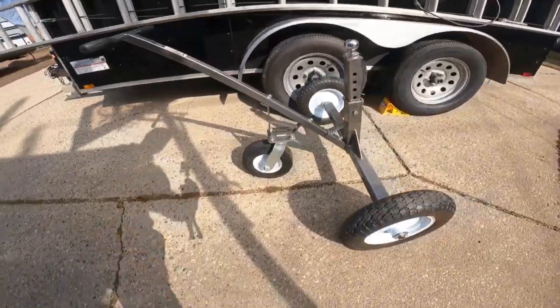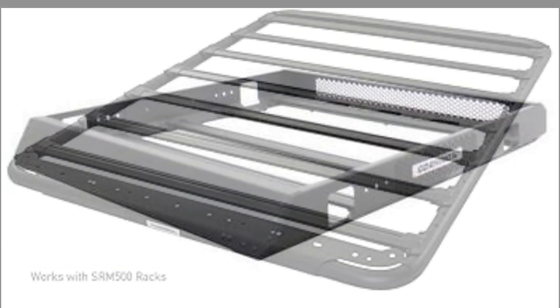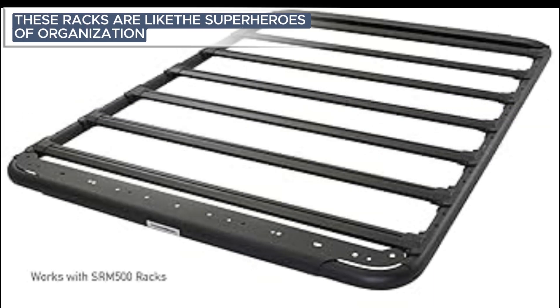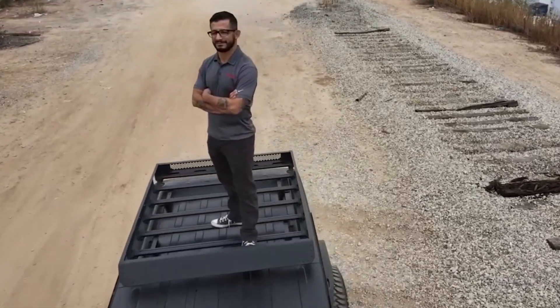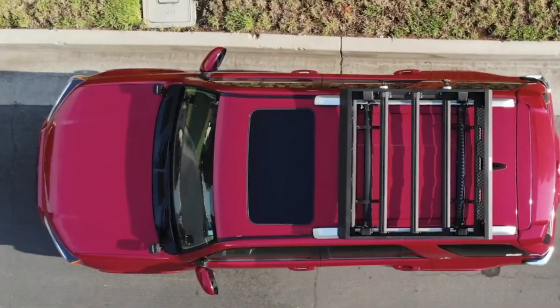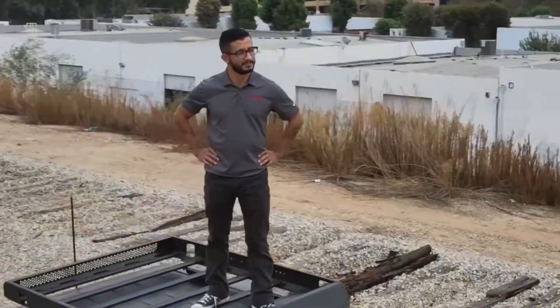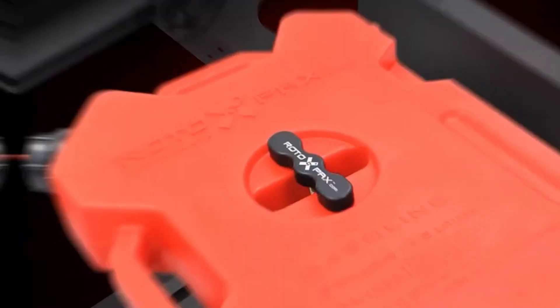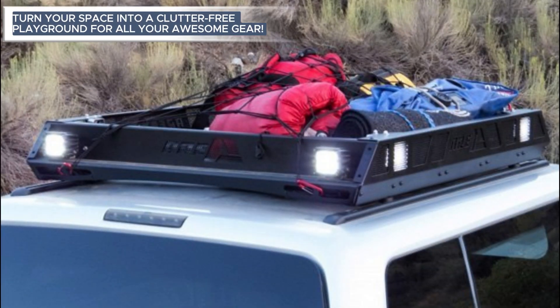SRM Rock — say hello to SRM Rock, the rock stars of keeping your stuff in check. These racks are like superheroes of organization, turning your gear into a neatly arranged masterpiece. Whether it is bikes, keys, or your favorite toys, SRM Rocks have got it covered. With a style that is as cool as it is sturdy, installing them is a breeze and they play nice with all sorts of setups — basically the organizers that turn your space into a clutter-free playground.